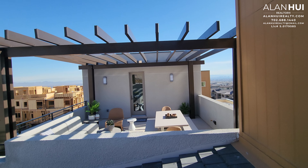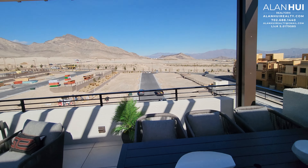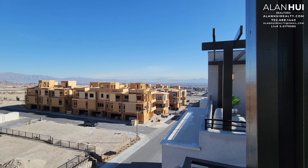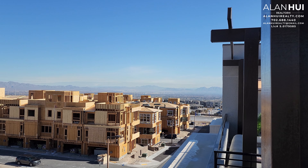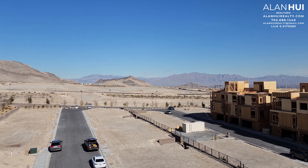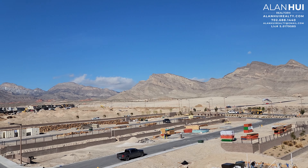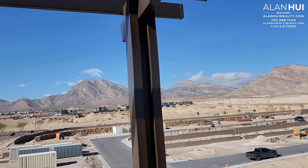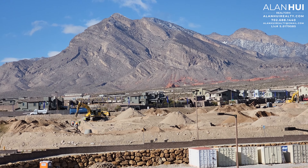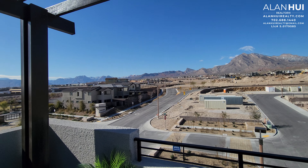This is your neighbor's rooftop terrace. You can see views of the valley from here, and the Red Rock Mountains. This concludes the home tour of the Renata floor plan at Cotallera by Toll Brothers in Red Point Square of West Summerlin, Las Vegas, Nevada.